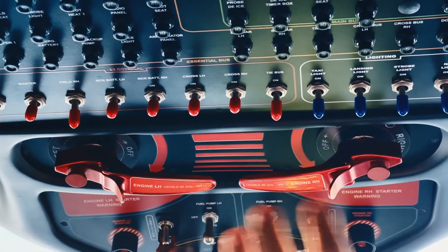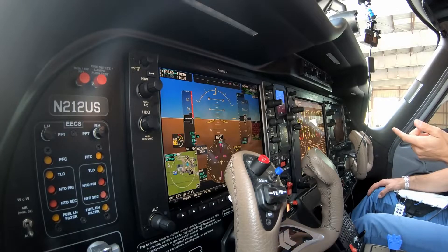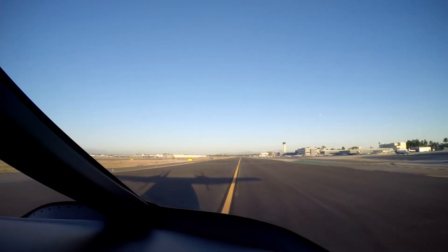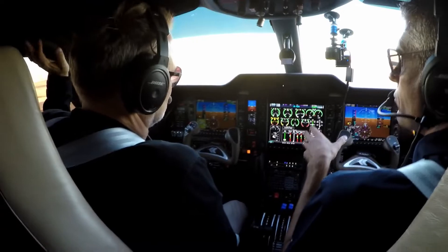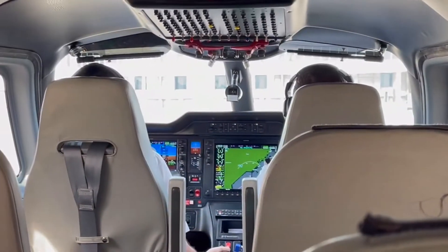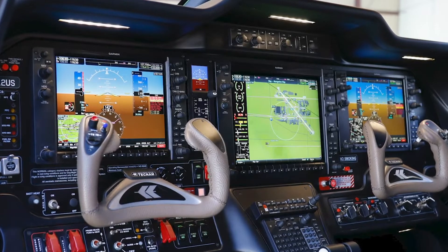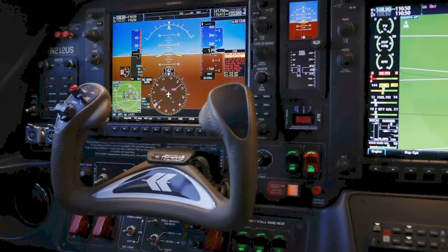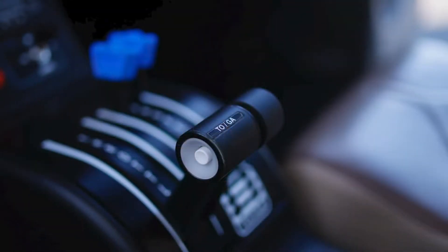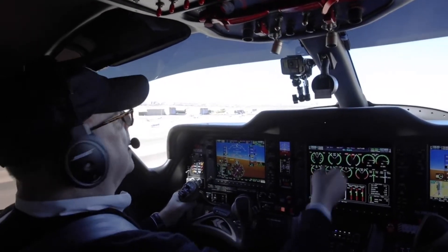The P-2012 is certified for single-pilot VFR and IFR for commercial operations, and no type rating is required. From a performance perspective, the P-2012 Stoll was developed by Tecnam's Research and Development Team to be flexible in multiple applications. In addition to passenger transport, the aircraft can be used for cargo, air ambulance, and special missions, and just as easily converted back to passenger operations.